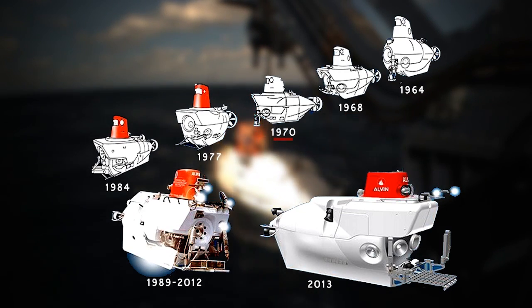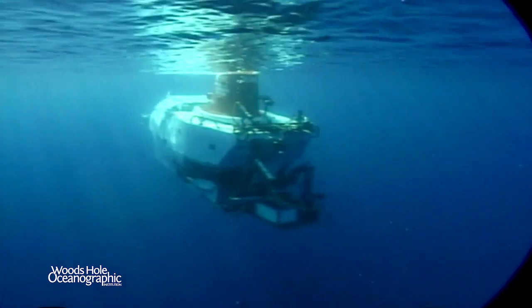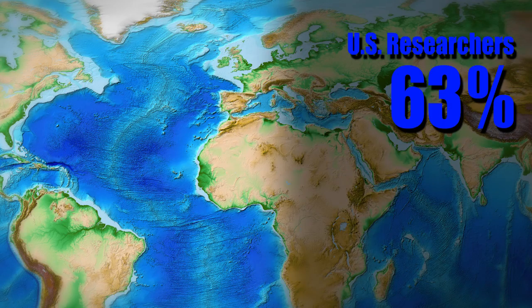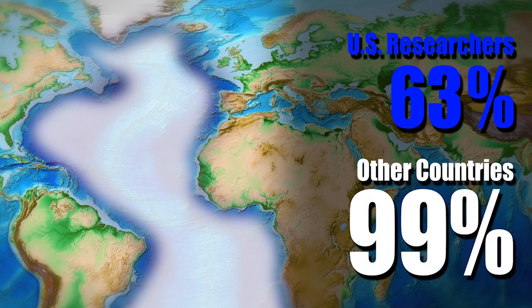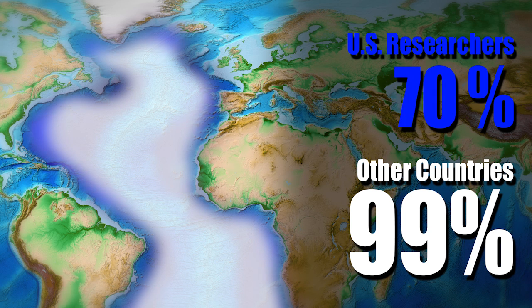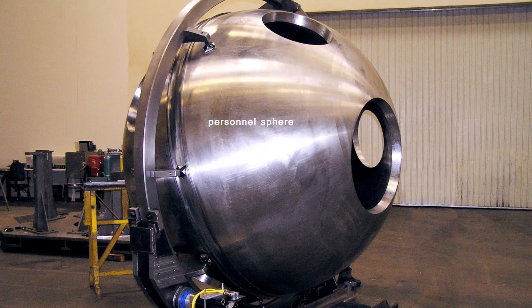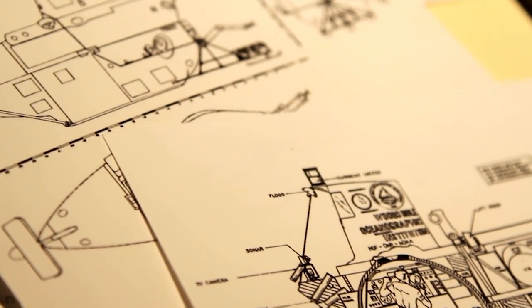Over the course of its long life, Alvin has been refitted on numerous occasions, but in 2005, Woods Hole began a major two-phase upgrade to Alvin. United States researchers can only reach about 63% of the ocean floor. Other countries have vehicles that can make it to roughly 99% of the ocean floor, which is the 6,500-meter depth. So the U.S. wanted a vehicle able to reach 99% as well, and that's what led to the overhaul. Southwest Research Institute was brought in to design and manage the fabrication of a new titanium personnel sphere designed to reach 99% of the seafloor.